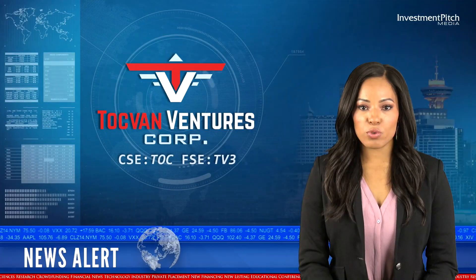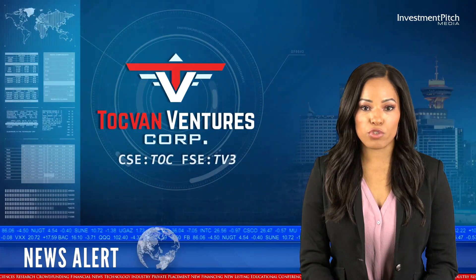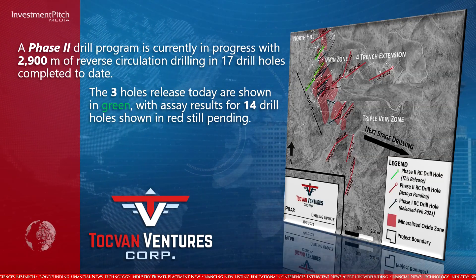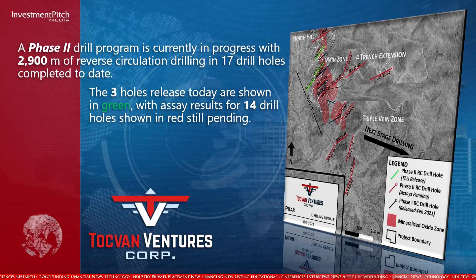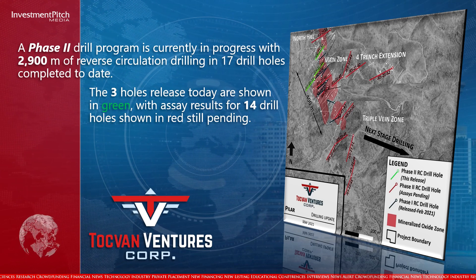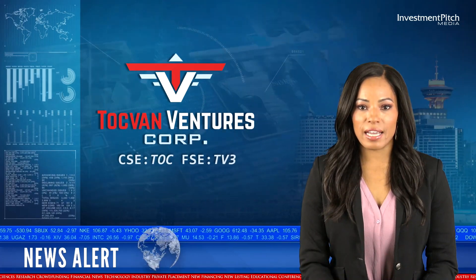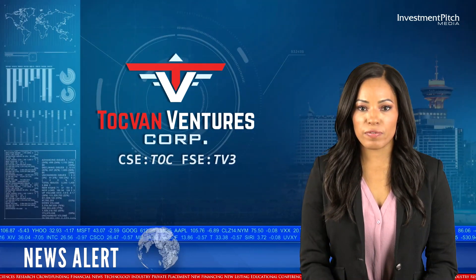A Phase II drill program is currently in progress, with 2,900 metres of reverse circulation drilling in 17 drill holes completed to date. The three holes released today are shown in green, with assay results for 14 drill holes shown in red still pending.